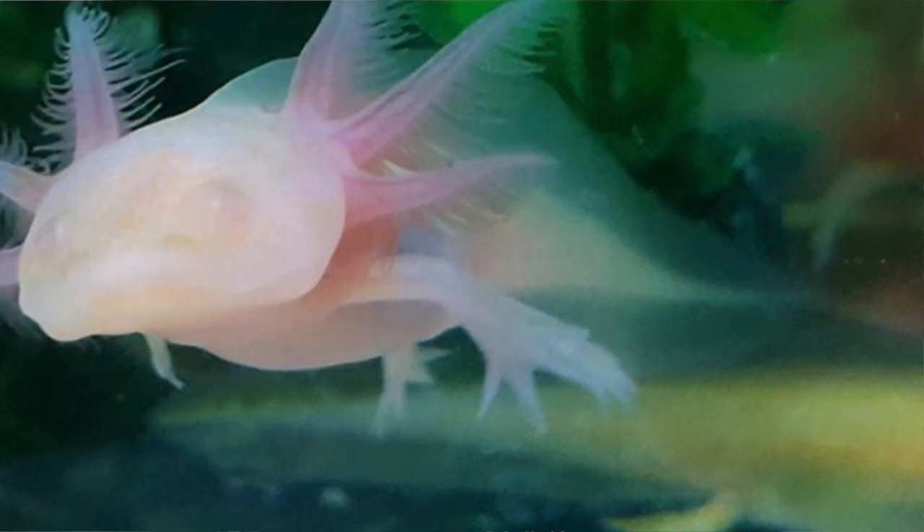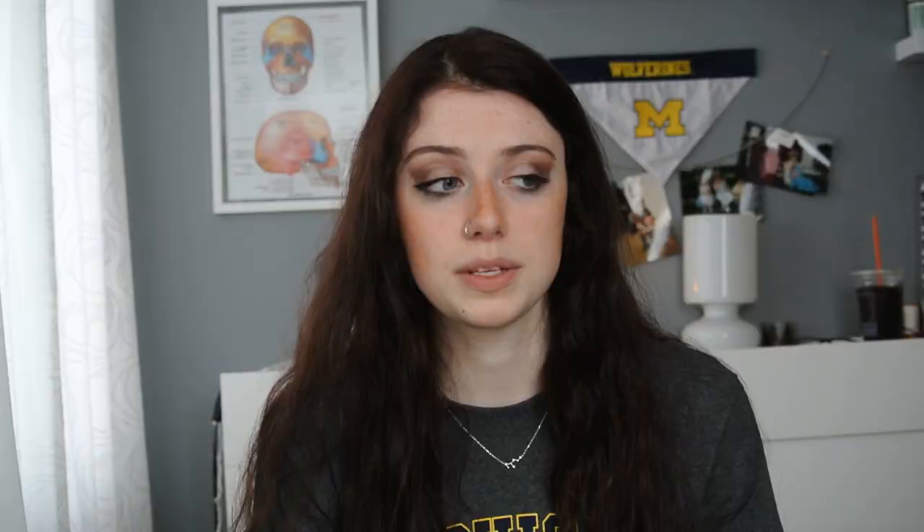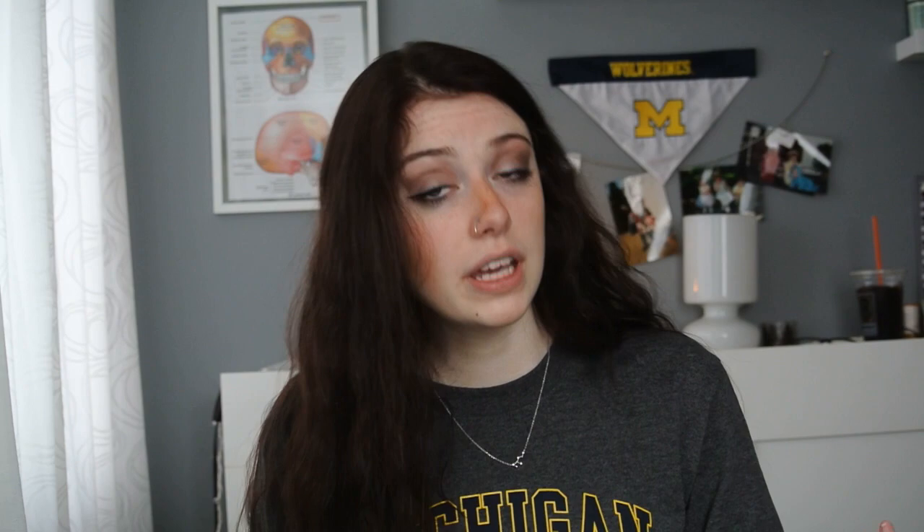Next you have a white albino. These will either have a white body or a super light pink body. What makes them albino is that they lack all pigmentation, so they will never get any freckles, and their eyes are actually clear. They'll usually have bright red or pink gills. So if you have a light-colored axolotl, they are not albino unless they have the clear eyes.